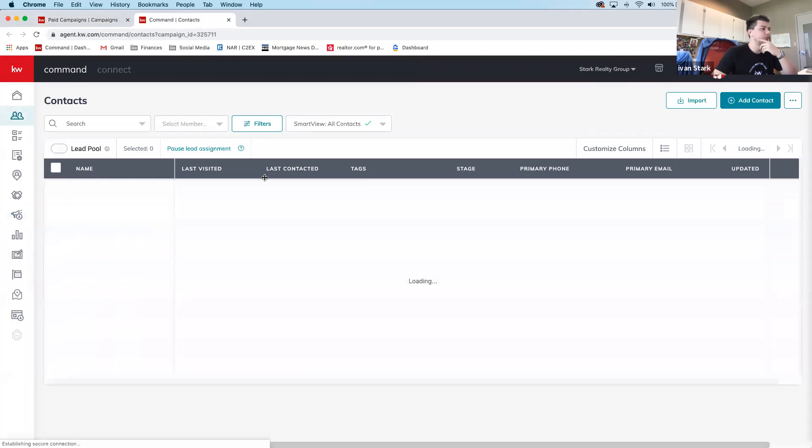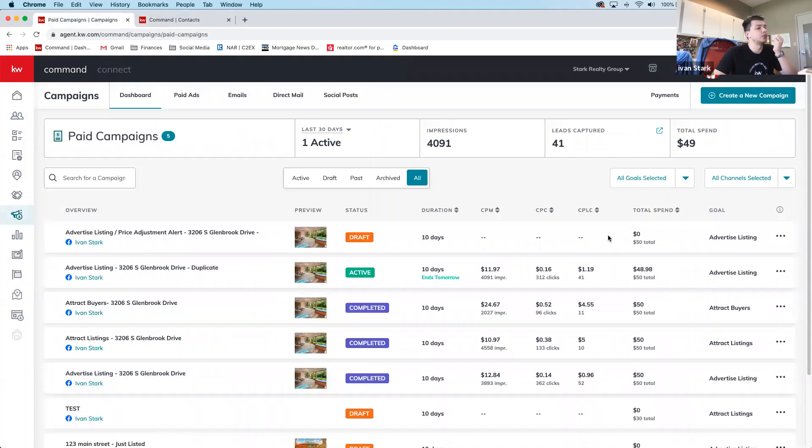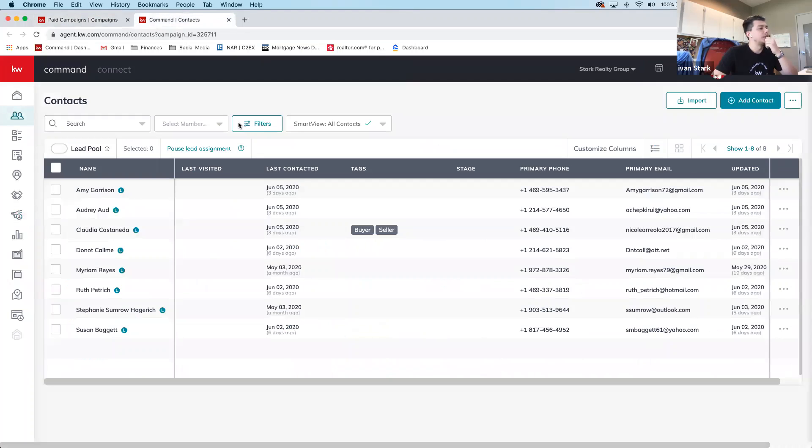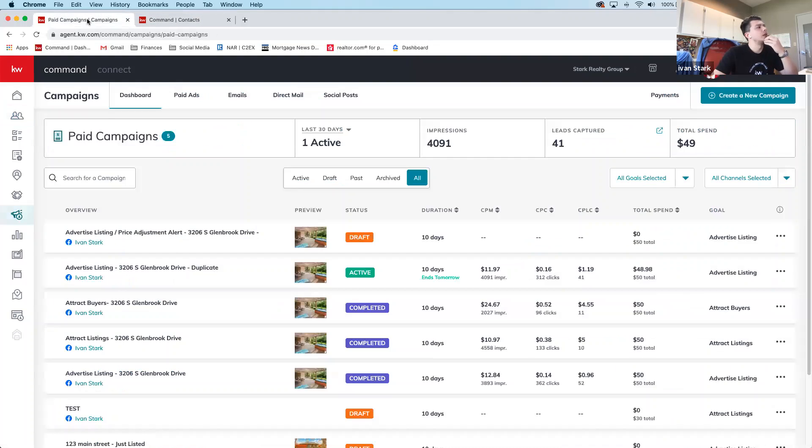Using paid ads as an example, Ivan clicks a button on a campaign that shows 41 leads. However, only 8 appear in the standard view because the other 33 are already claimed — they responded and he's reached out to them. This new feature lets you click the lead count directly from the campaign without manually searching contacts.